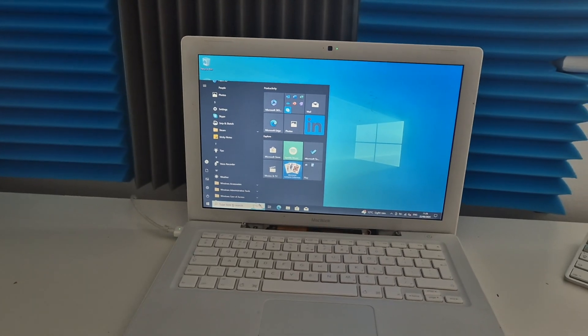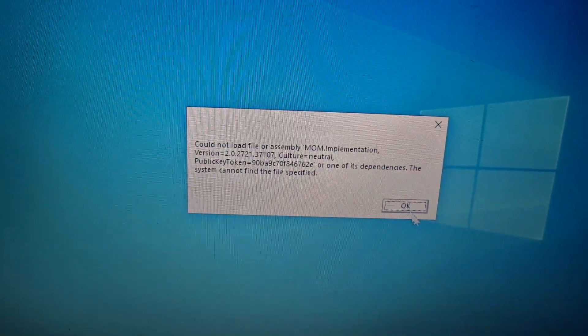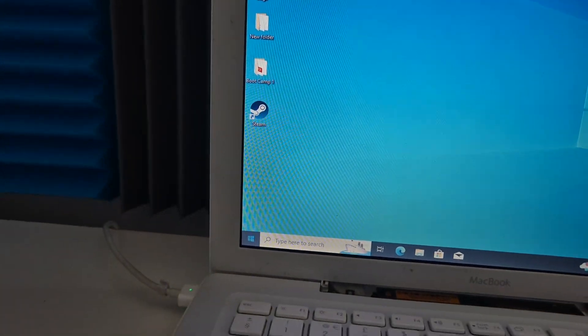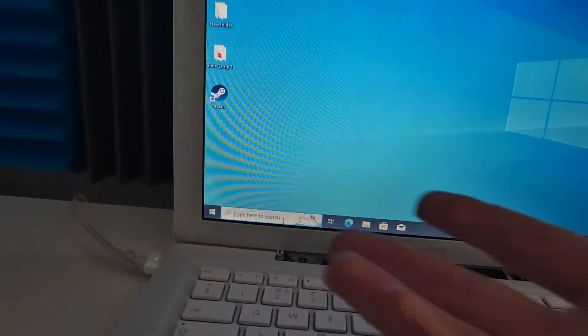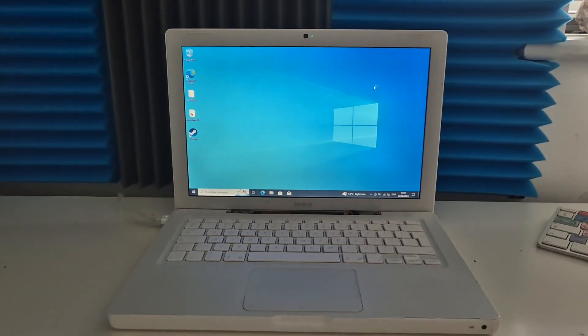Let's just double check if we have the Technic launcher available — the search speed is awful. We're now on two gigs of RAM. The start button won't even load. There we go — okay, we don't have it on here. Well, that's gonna be fun, isn't it.